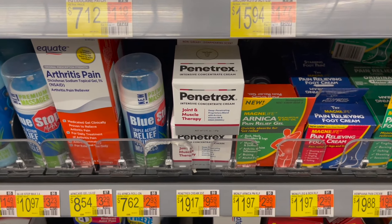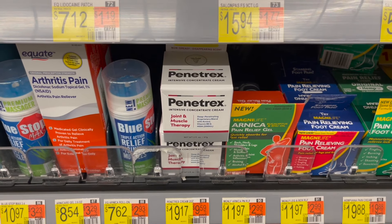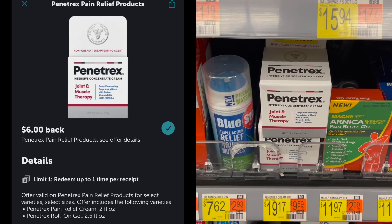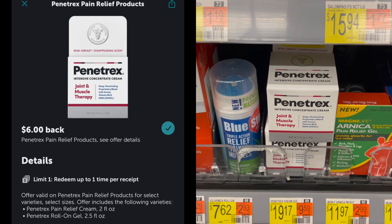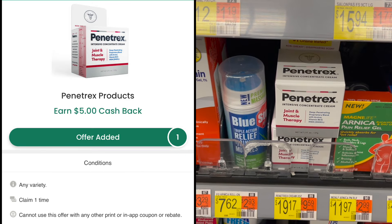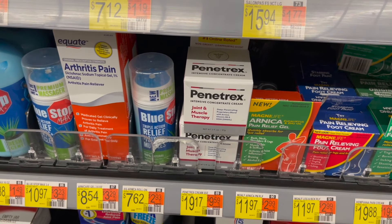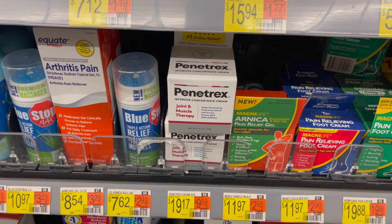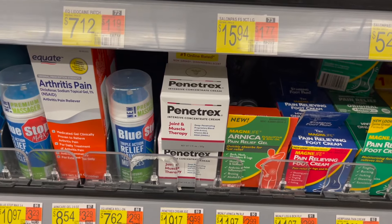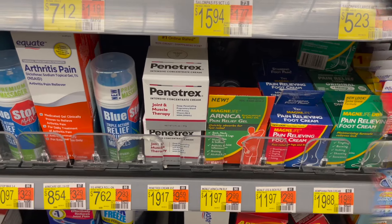The next thing I'm picking up is the Penetrex Joint Cream, priced at $19.17. Submit your receipt to Shopmium or Swagbucks for $5 back, then to Ibotta for $6 back, to Fetch for $5 back, and to Checkout 51 for $5 as well. It's going to make one of these free and a $1.83 moneymaker. Note: there's a $3 peely on the product, but per Ibotta terms, since you're using Shopmium, you cannot use that peely coupon — but just submitting to all the rebate apps, it'll make it free.